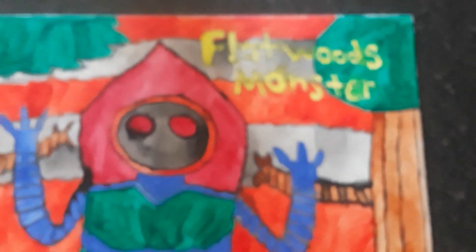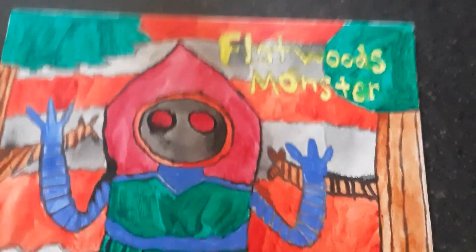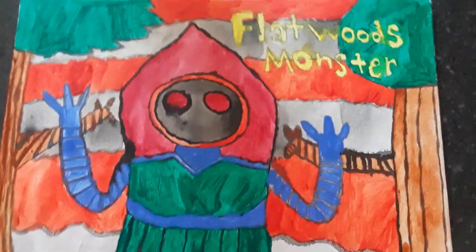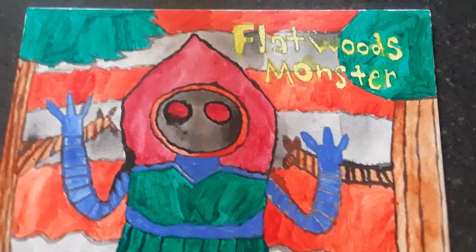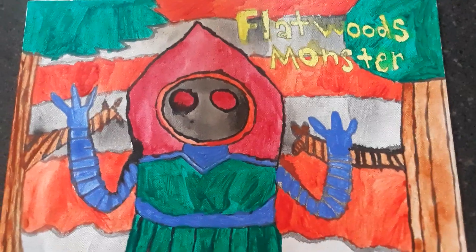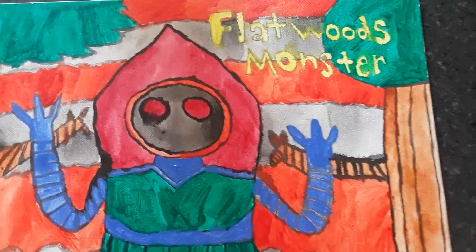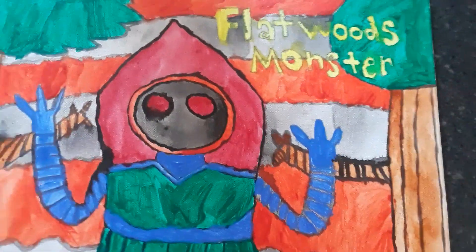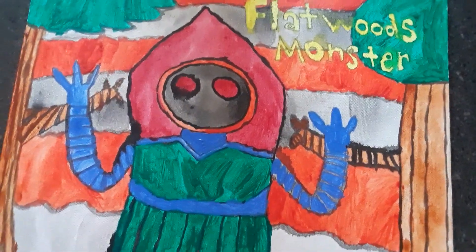I will tell you guys the story of the Flatwoods Monster. There are a couple of different accounts. In the first account, some kids were playing outside and they saw something crash land. They asked their mom and headed toward the crash site. It was a dark night, so they brought a flashlight. Some versions of the story say they had a dog.